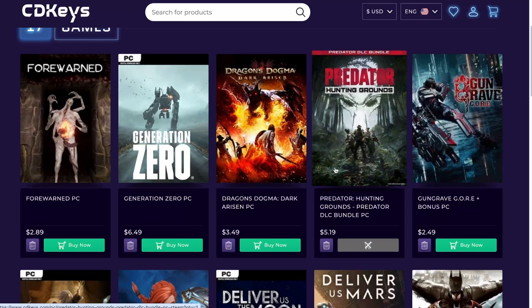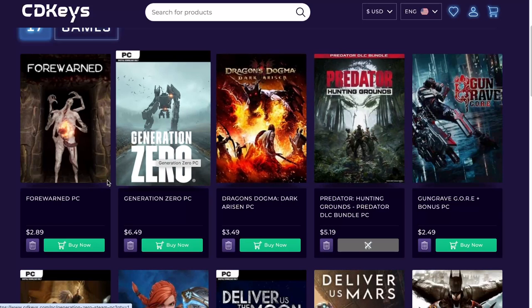It was under $6 a couple days ago. The reason I'm not getting this game is because it's out on Xbox. Great game — definitely gonna be playing that as well.